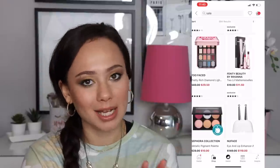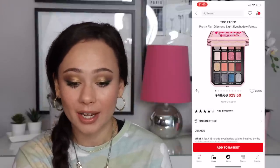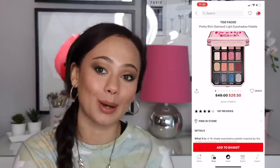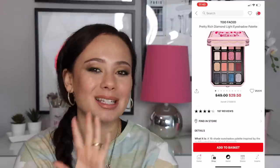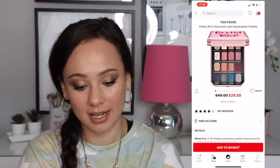This Two-Faced palette is kind of a bust. I have it and I low-key like it — I did a whole review on it. I think it's pretty, I like pressed glitters — but you don't need this. It's not the best that Two-Faced has to offer. I'd say that's a bust even at $30.